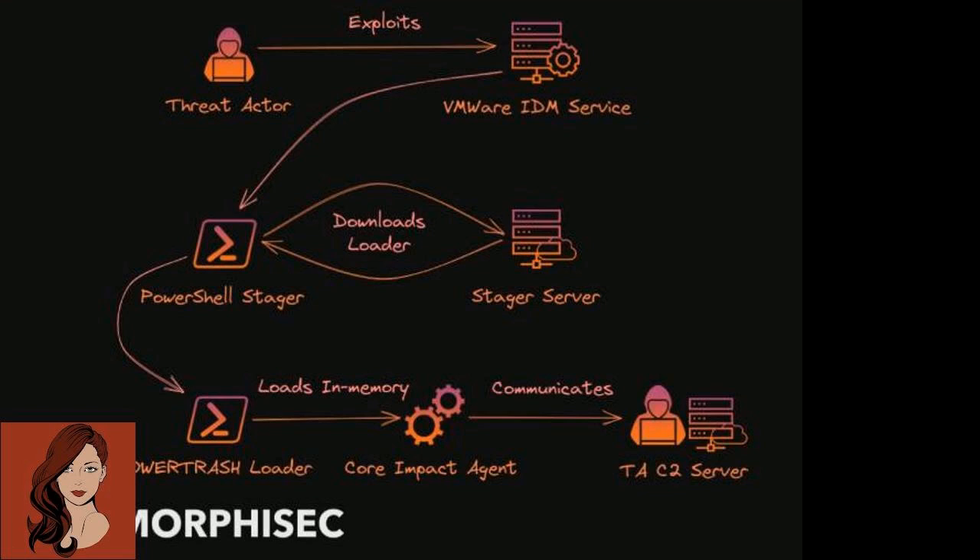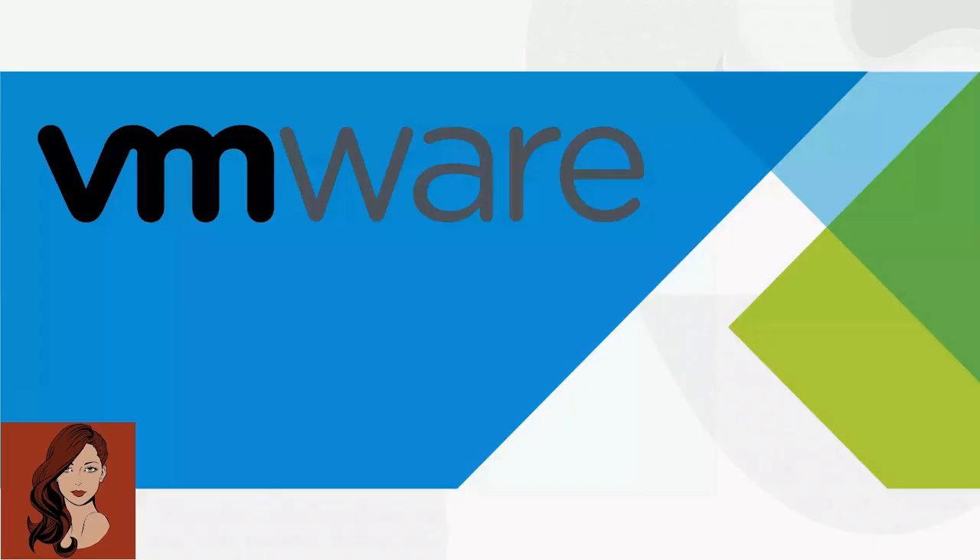A malicious actor exploiting this RCE vulnerability potentially gains an unlimited attack surface, researchers from Morphisec Lab said in a new report. This means highest privileged access into any components of the virtualized host and guest environment.